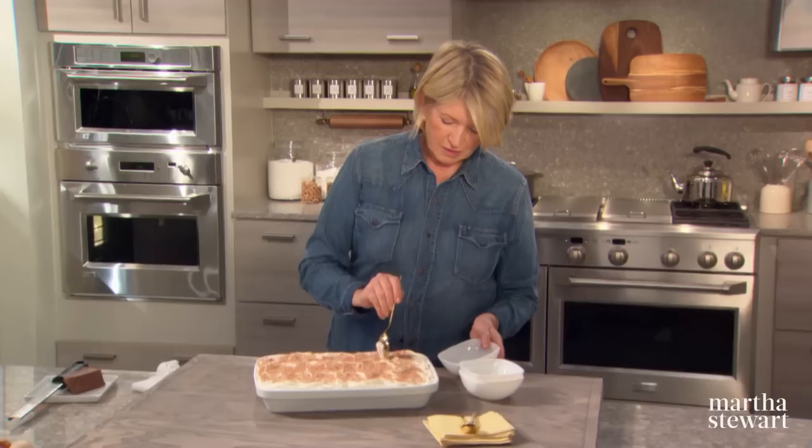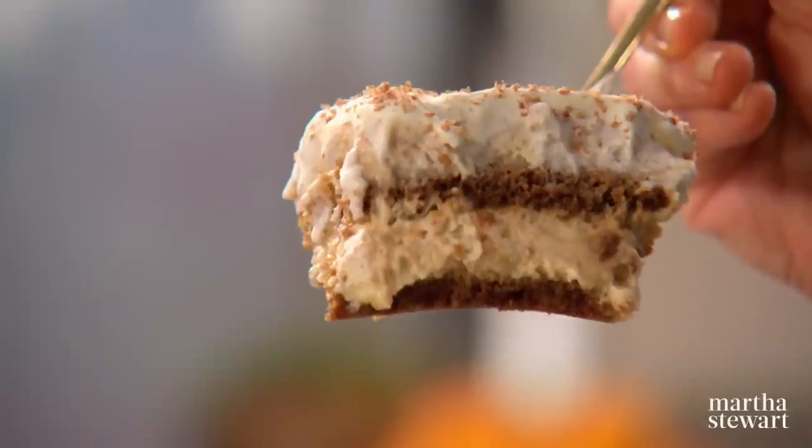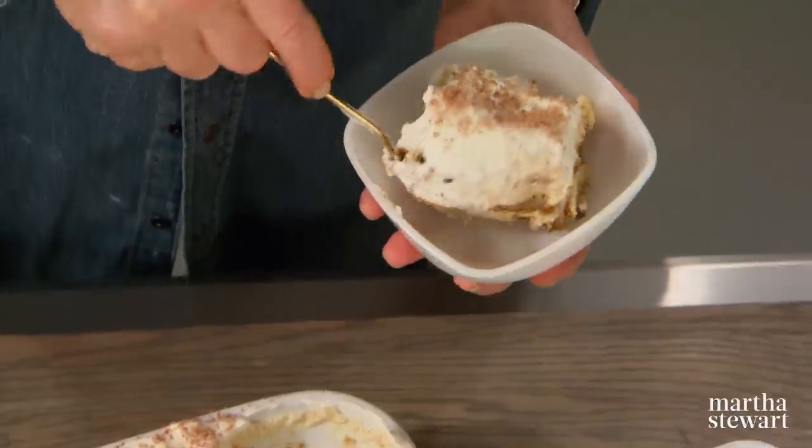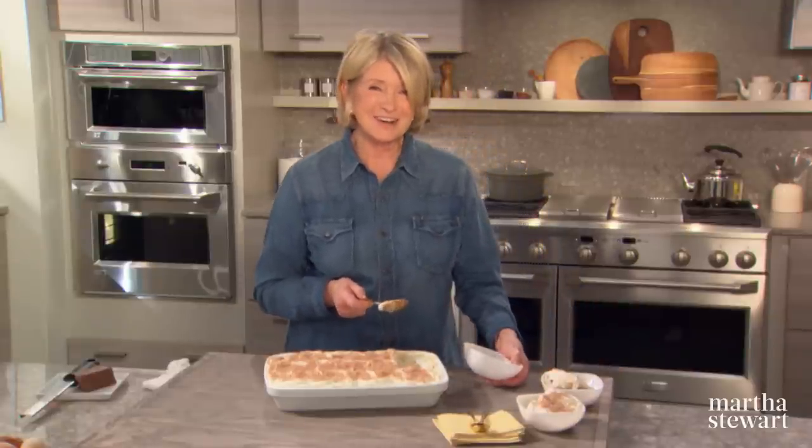You can actually see the layers of the filling and the ladyfingers. This might just be everyone's favorite Italian dessert — give it a try. Thank you all for watching, and I'll see you on the next episode of Martha Bakes.